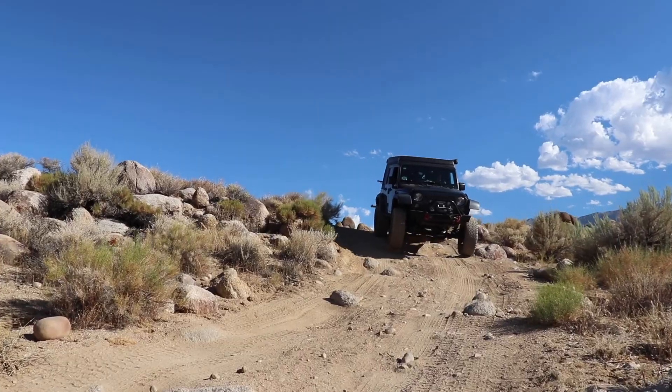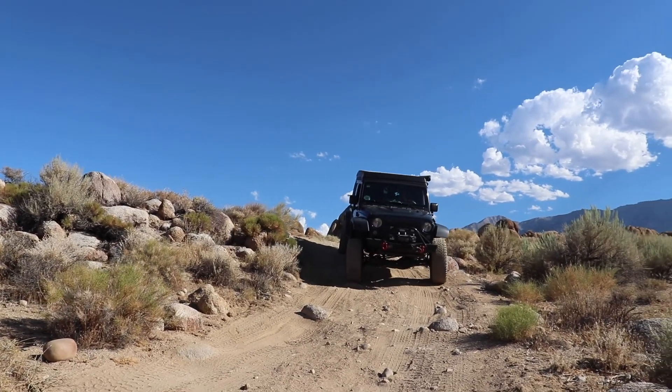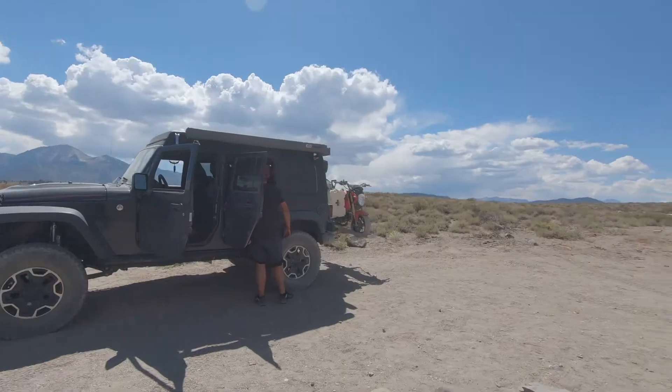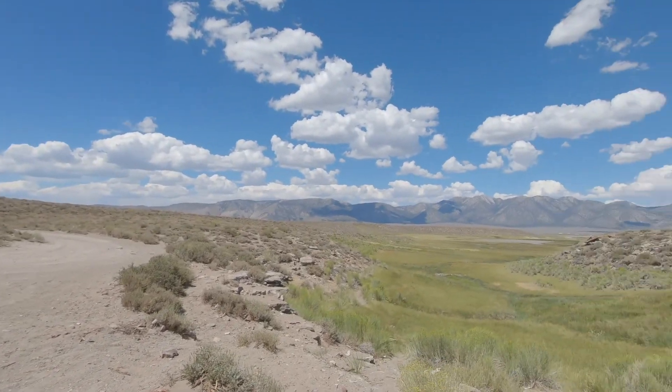Hey guys, welcome back! I'm Kyler, I'm Taylor, and we're headed for anywhere. In this episode we're going to take you through the first part of our Eastern Sierra trip. We're going to start off somewhere in Lone Pine and Alabama Hills, then head up towards Bishop for a little while, and then towards Mammoth Lakes. We're going to try our hand at fishing — keep watching to follow along the journey!